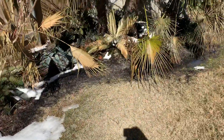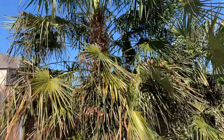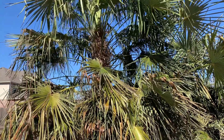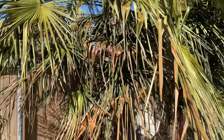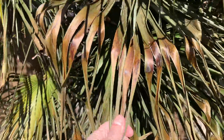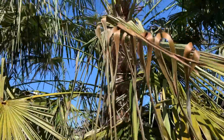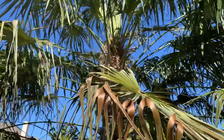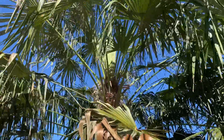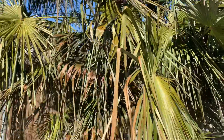I wanted to point out some of our bigger palms, like some of these windmills — these are Trachycarpus fortunei palms — and as you can see they are just doing fantastic. We've seen a little bit of evidence of some damage from the cold, a little bit of leaf burn on some of these fronds, so we'll probably be cleaning some of those up. But for the most part, the palm itself looks great — you can see right there there's some new growth coming out of the top and it looks just fantastic, recovered extremely well.